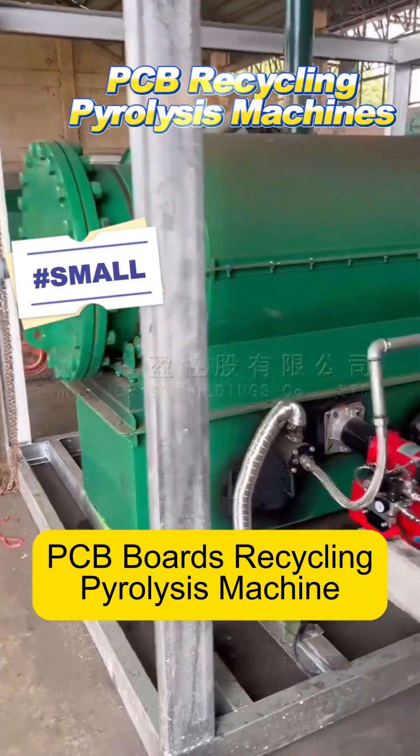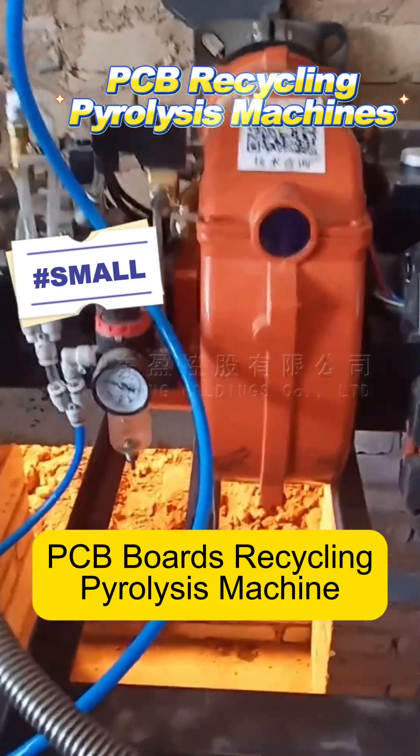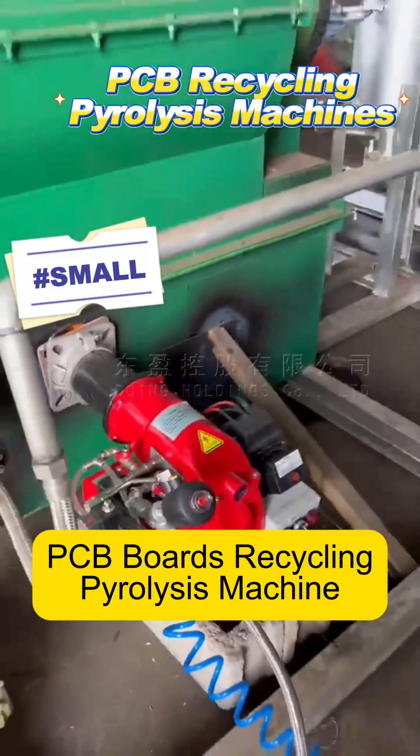This is a small-scale pyrolysis unit at our factory. Waste circuit boards are placed in a pyrolysis vessel and produce 20-28% pyrolysis fuel oil.